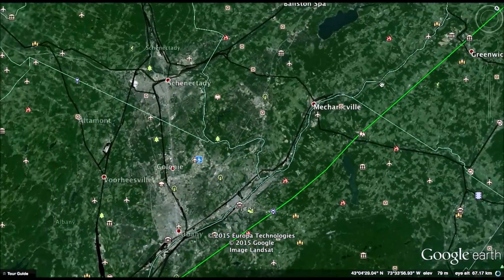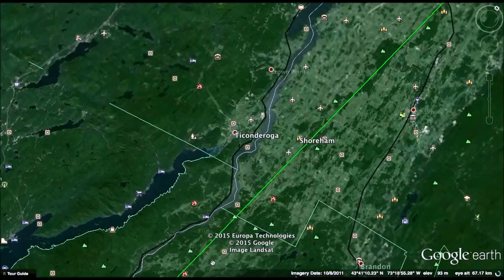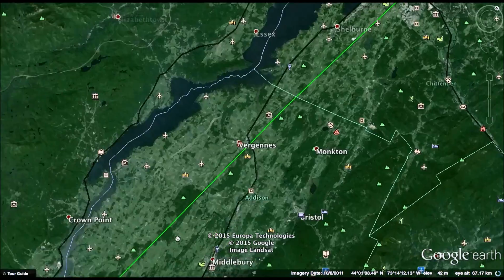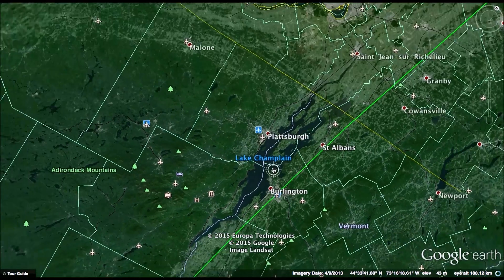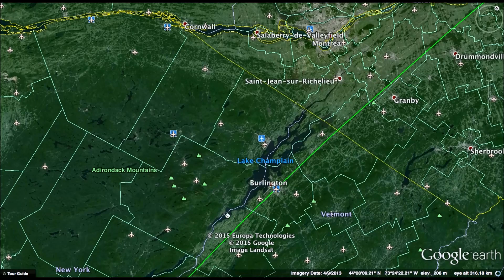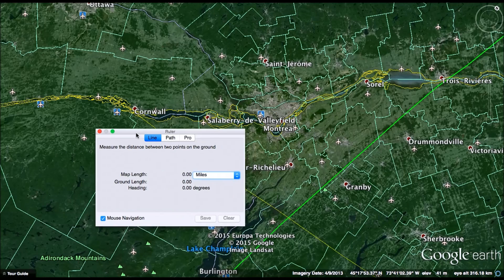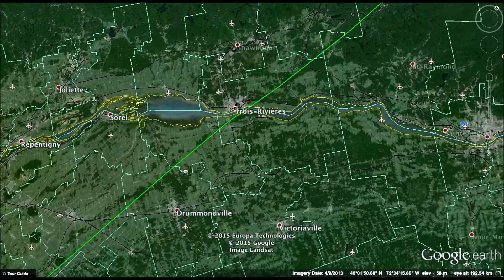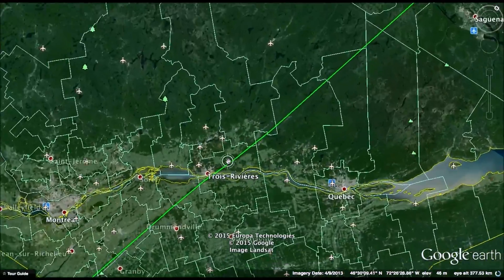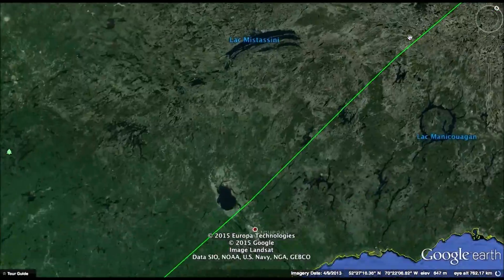The line will continue, eventually paralleling the Hudson and crossing it past Albany. There likely won't be intermediate stops at Albany — there's not much demand to go from Albany to somewhere in Europe. The route enters Vermont, following the Hudson Valley toward Lake Champlain. When it enters Canada, Montreal is only about 33 miles away from the line. After crossing the St. Lawrence River, the line will be insanely easy to build — it's very flat land.